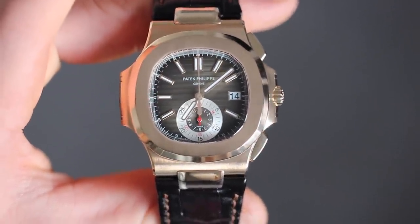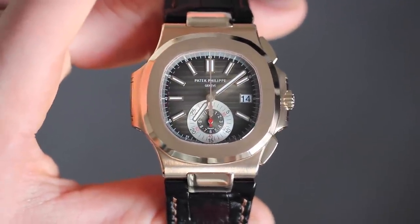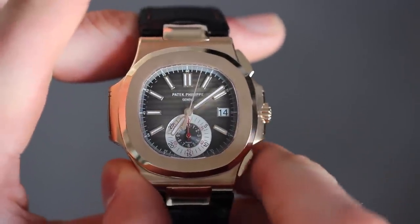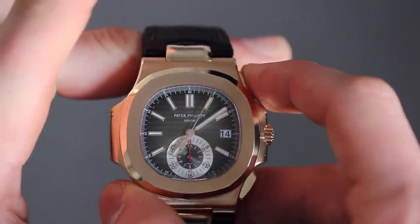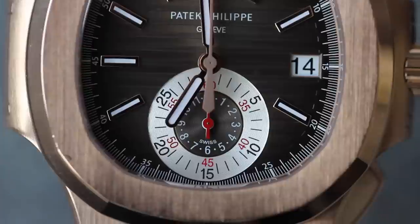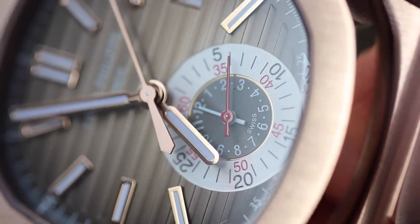The main feature of this piece is the chronograph. The dial is pretty different to most chronographs we see. Instead of three separate sub-dials — small seconds, chronograph minutes, and chronograph hours — Patek decided to combine two of those three into one large sub-dial at six o'clock, combining chronograph minutes on the outside ring and chronograph hours on the inside ring.